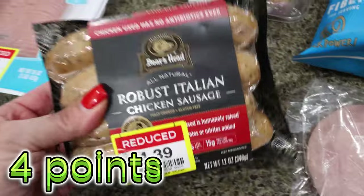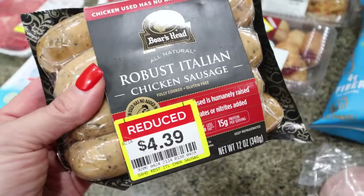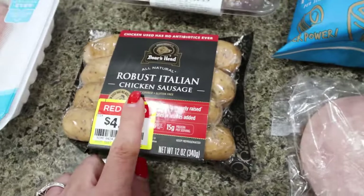I saw these on sale — they're from Boar's Head, the robust Italian chicken sausages. No nitrites, no nitrates. Normally these are $8, but they were $4.39. 150 calories and 15 grams of protein — a really good macro profile. I thought me and Amy could have those for lunch one day.